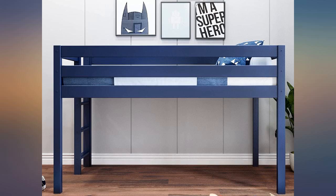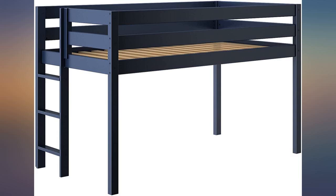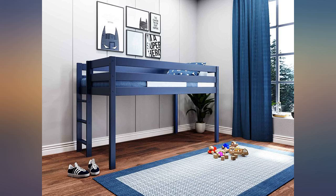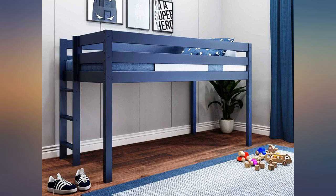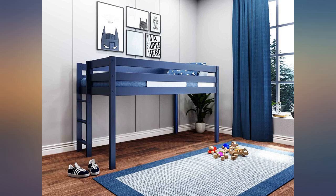We bought this for our mature 4-year-old who we thought would be just fine navigating the ladder. We have found though that when he's tired the ladder can be a little tricky for him. I know Jackpot also makes a version with stairs, and I wish they could be purchased separately since the stairs would be great to use right now. But certainly as our son gets older, the ladder I'm sure would be just fine.